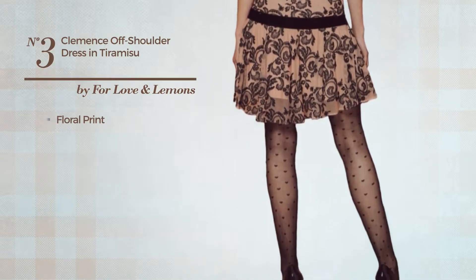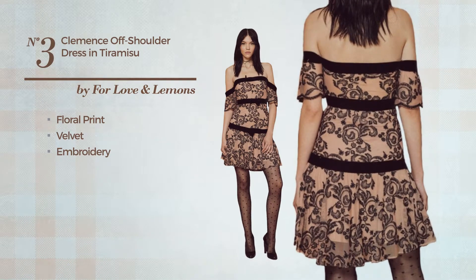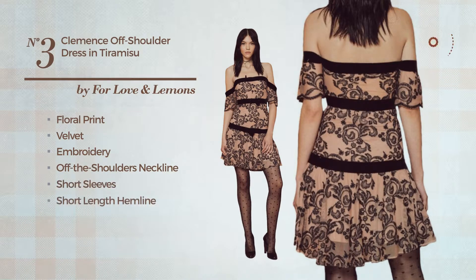Number three: an all-straight dress featuring a head-turning slip with floral print, crafted from quick-drying velvet. Styled with embroidery, this dress includes off-the-shoulders neckline, short sleeves, short length hemline, fully lined, and band. Available only in this color.